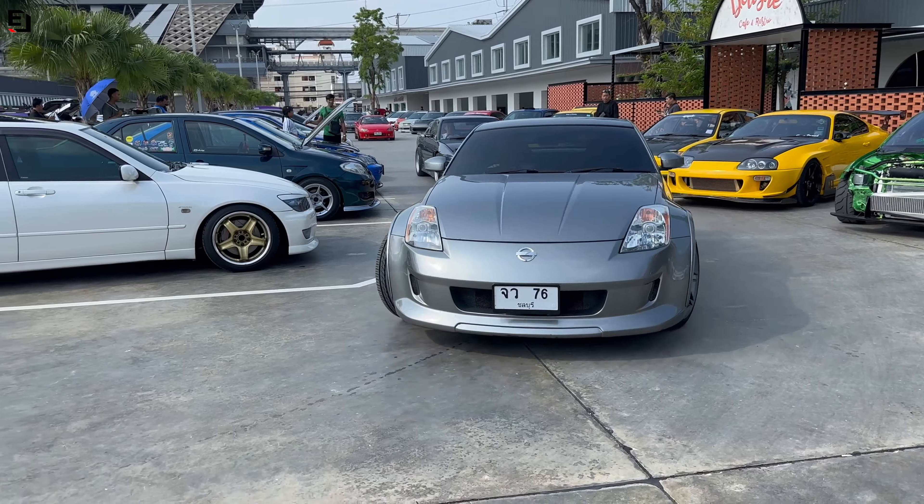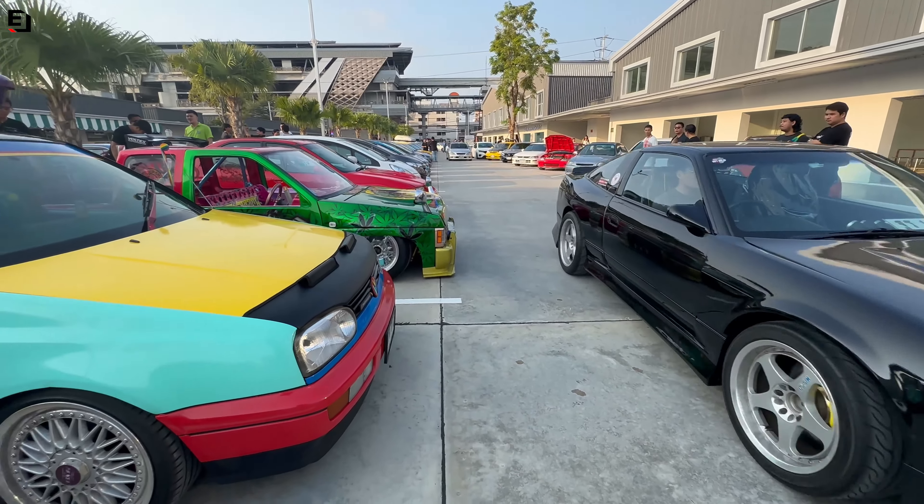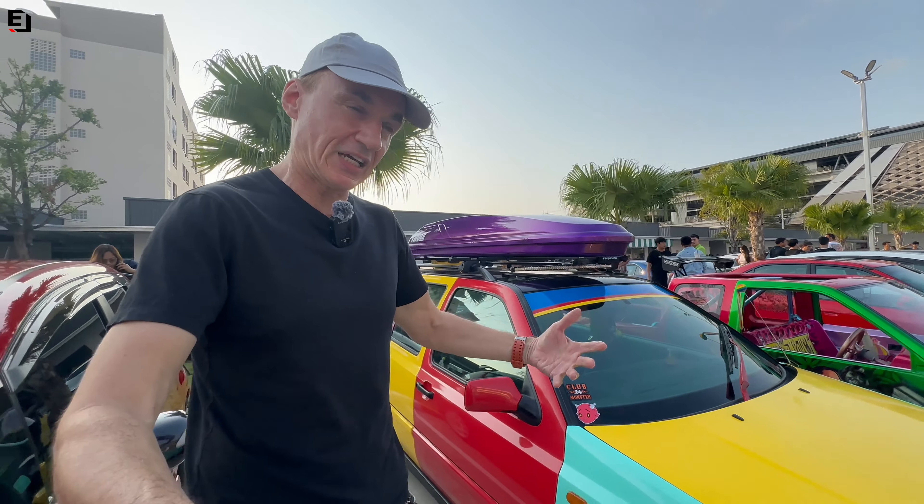It seems to be a morning of giant turbos. Here's another big massive turbo on this Civic — and definitely this is the shortest exhaust exit we're going to see this morning.